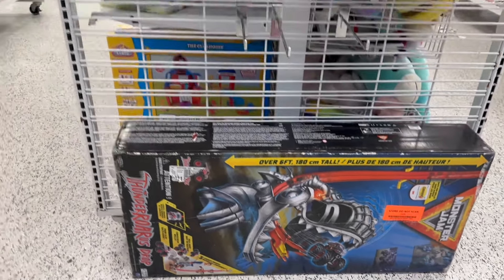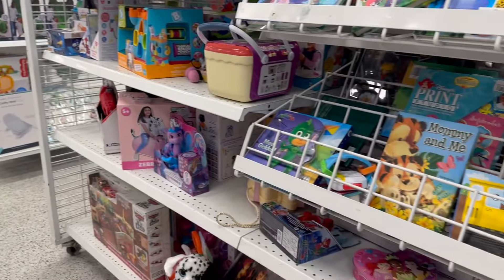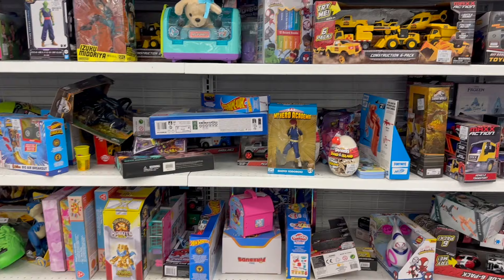That is Monster Jam. That box was huge. I don't have cars and stuff like that, but I just thought I'd take a look around. This store has these big gigantic shelves against the back wall, so let's just take a look.